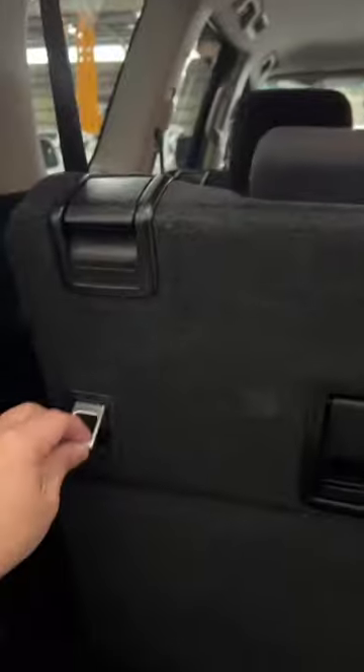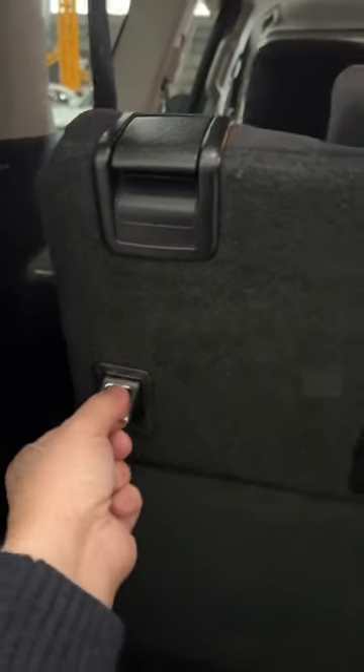Toyota Prado was one that kept coming up. Now, these are not child restraint points. On the back of the middle row — yes they are. These ones. They're different.